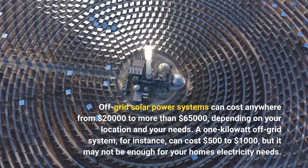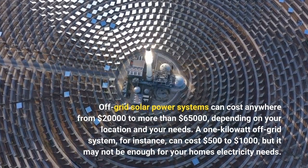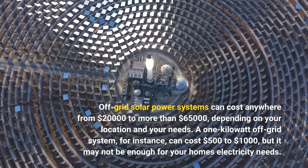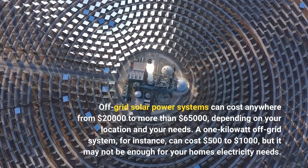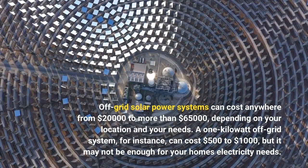Off-grid solar power systems can cost anywhere from $20,000 to more than $65,000, depending on your location and your needs. A 1-kilowatt off-grid system, for instance, can cost $500 to $1,000, but it may not be enough for your home's electricity needs.